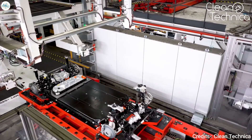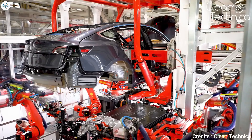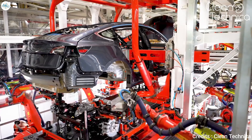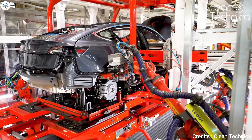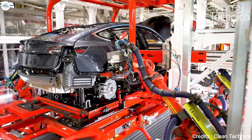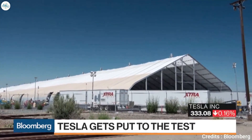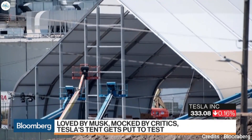Next comes the main attraction: the General Assembly. All of the major components of the vehicle, including the battery pack, are joined together — a process known as a 'marriage.' Elon Musk described the entire assembly process as 'production hell' a few years ago, when Tesla struggled to build its cars fast enough. It even set up an additional assembly line under a big white tent in the factory's parking lot to push out more Model 3s.